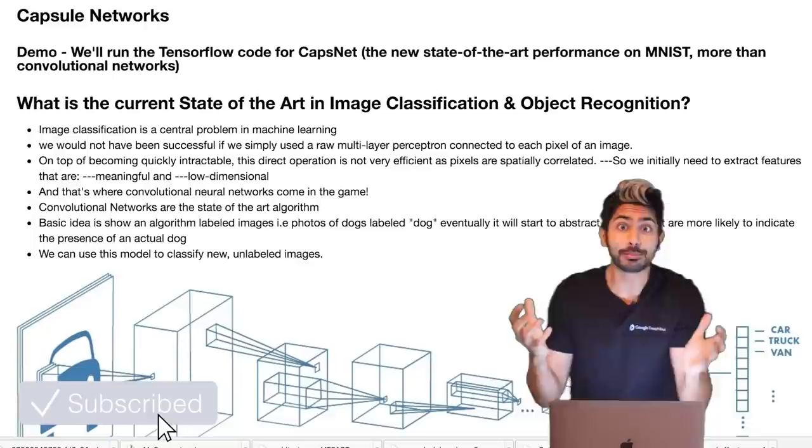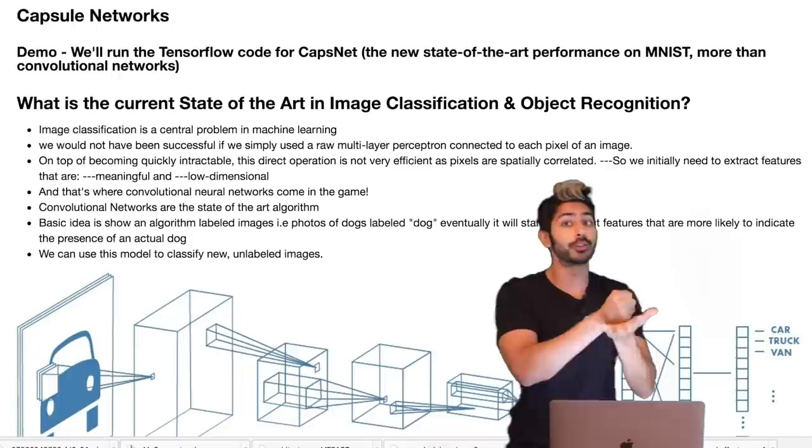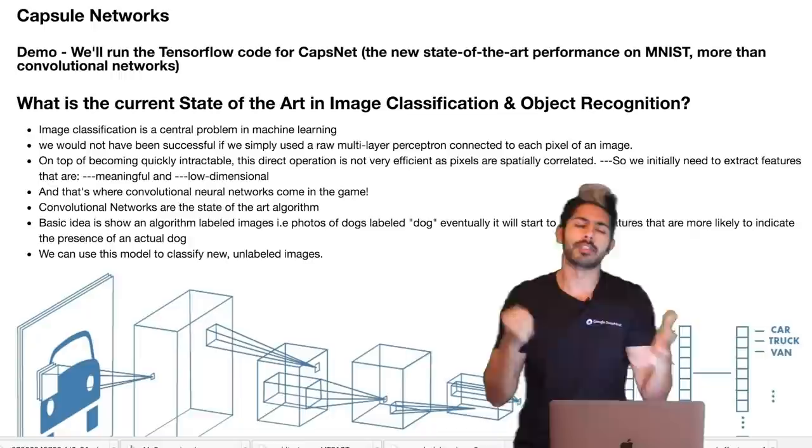In the 80s, he popularized the backpropagation algorithm, which is the reason deep learning works so well. He believed in the idea of neural networks during the first major AI winter in the 80s, while everyone else didn't think that they would work.